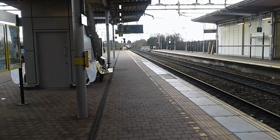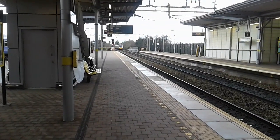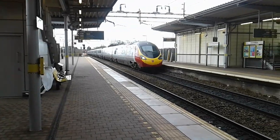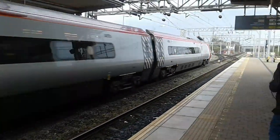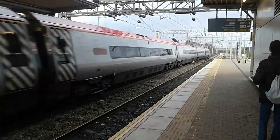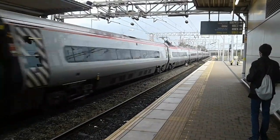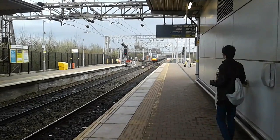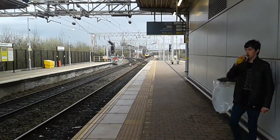The next train to pass by is a Virgin Trains Class 390 Pendolino, bound for London Euston. 390 050. That does make a good sound.